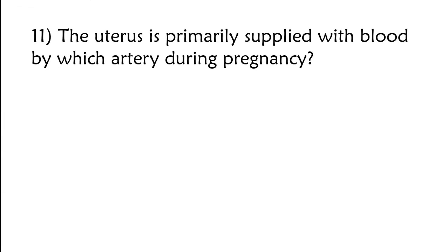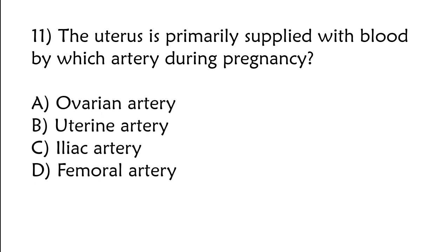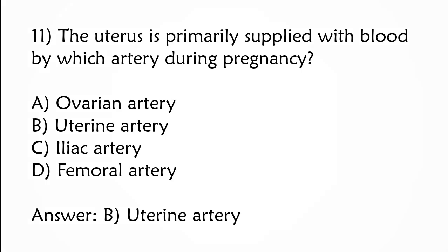The uterus is primarily supplied with blood by which artery during pregnancy? A) Ovarian artery, B) uterine artery, C) iliac artery, D) femoral artery. The correct answer is option B: Uterine artery.